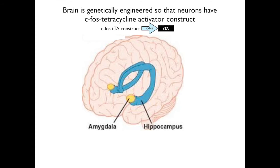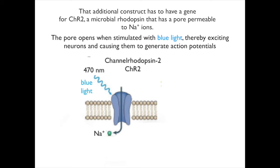CFOS mice can be purchased from companies that genetically engineer mice so that they have CFOS-tetracycline transactivator constructs in all of their neurons. Now we need another construct — one that will be activated by the transcription factor produced by the TTA. That additional construct has to have a gene for channelrhodopsin-2, abbreviated CHR2, a microbial rhodopsin that has a pore permeable to sodium ions. The pore opens when stimulated with blue light, thereby exciting neurons and causing them to generate action potentials. Driving neuronal activity with light by activating channelrhodopsins is known as optogenetics.